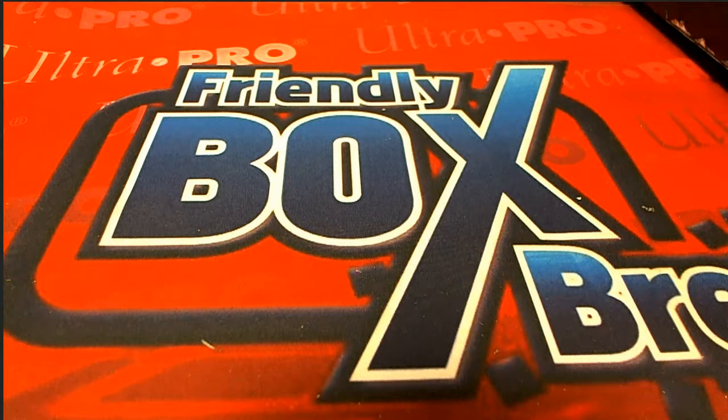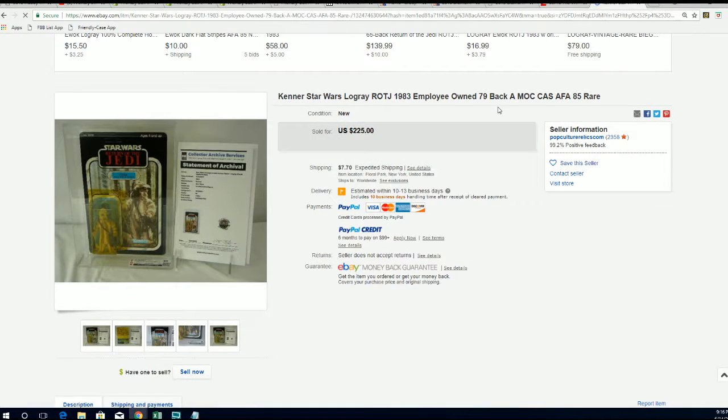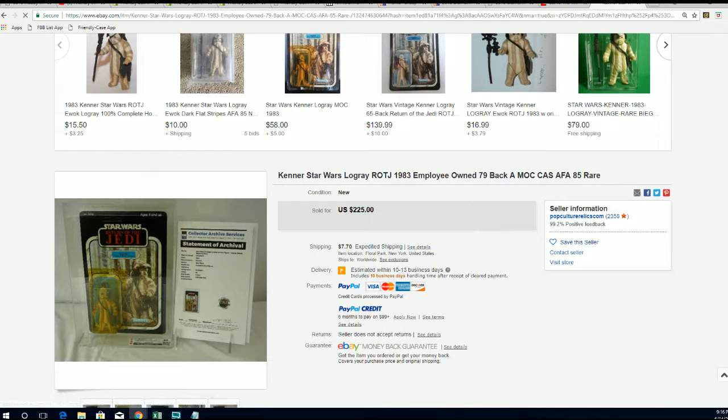Let's take a look and see real quick. There are pretty good values across the board on eBay for some of these. There's a very similar one right here — looks like $225. This is so interesting. You can see the similarities — very, very similar. So it looks like a great item and a great hit for Mr. Anunnaki. Congratulations!